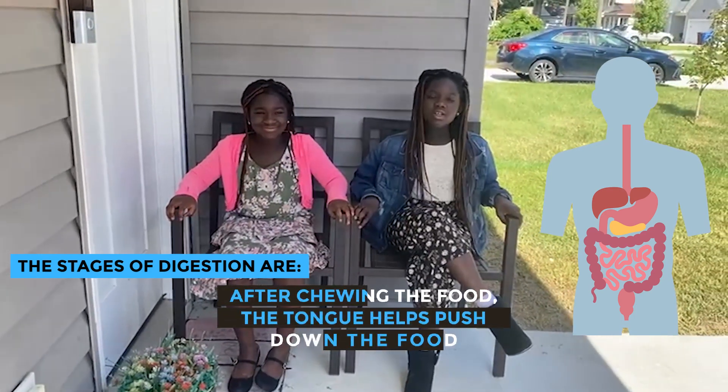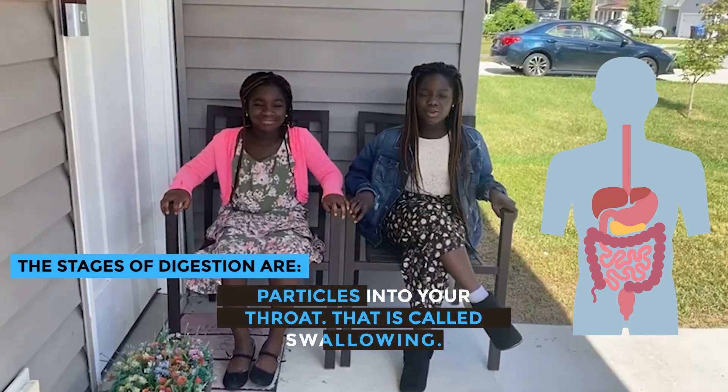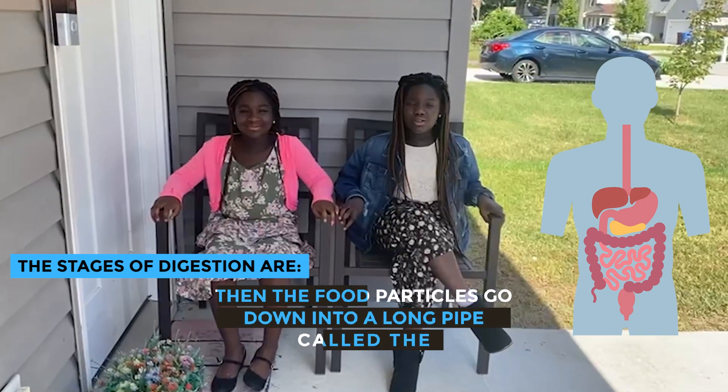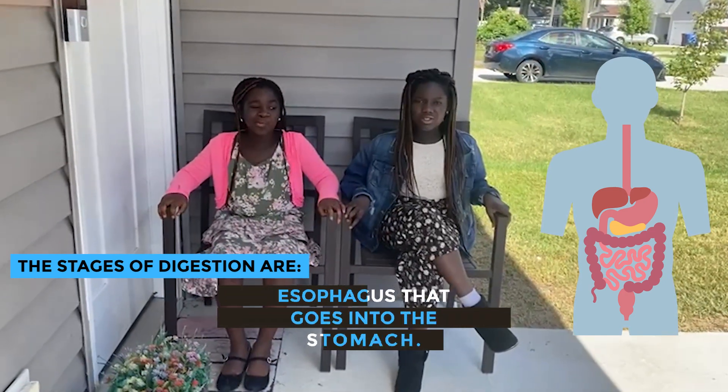After chewing the food, the tongue helps push down the food particles into your throat. That is called swallowing. Then the food particles go down into a long pipe called the esophagus that goes into the stomach.